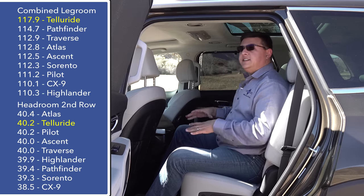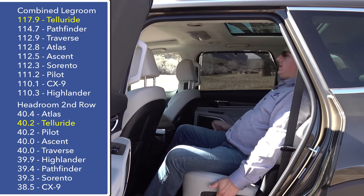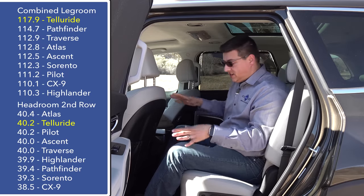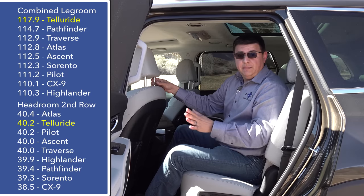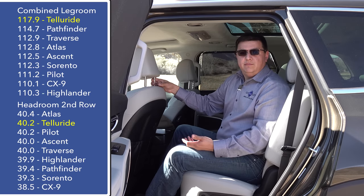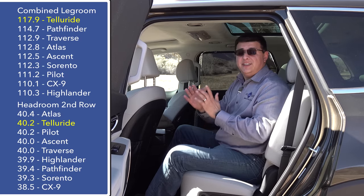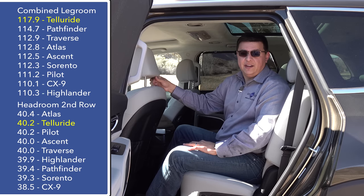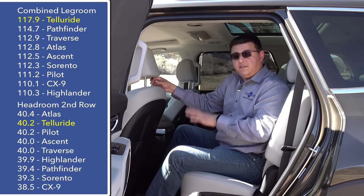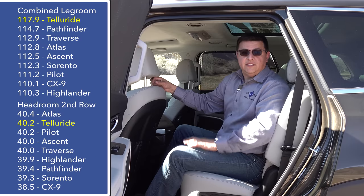Hopping into the second row, I'm going to give these seats ten out of ten points. We're in the top-end SX trim, which has second-row captain's chairs with a decent recline. We also have both seat heating and ventilation back here, which is a big surprise — you don't really find seat ventilation in the second row of any mainstream CUV. The other reason for such a high score is simply the room. We have 117.9 inches of combined legroom across all three rows, which is just three-tenths of an inch less than the absolutely enormous Lincoln Navigator and seven inches more than a Chevy Tahoe or short-wheelbase Yukon.